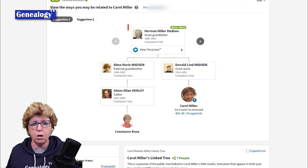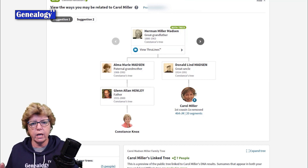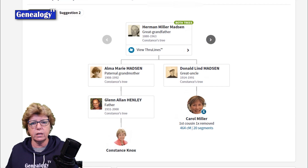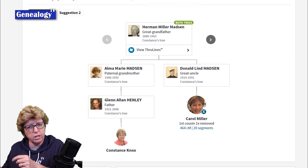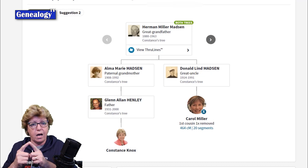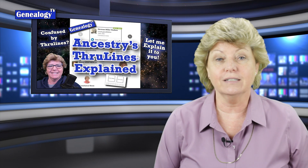Number 7 is Ancestry.com ThruLines Explained, the 2020 version. This is the common ancestor because both of us have taken the DNA test and are showing a genetic connection to each other. We both have Herman Miller Madsen in our trees, so it's saying this must be the through line connecting Connie to Carol. Remember, ThruLines is only as good as the member trees it is built from.